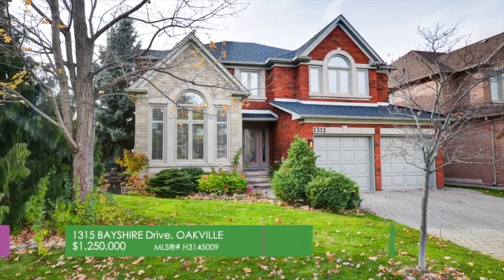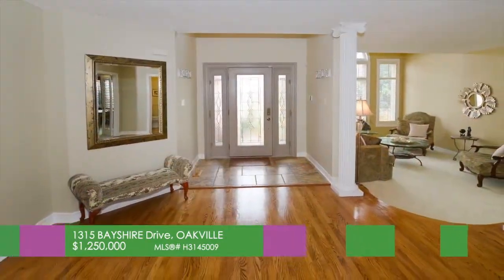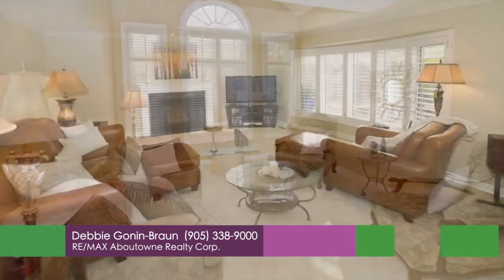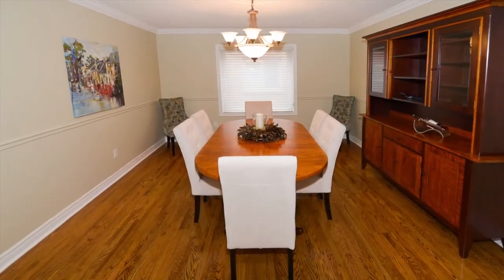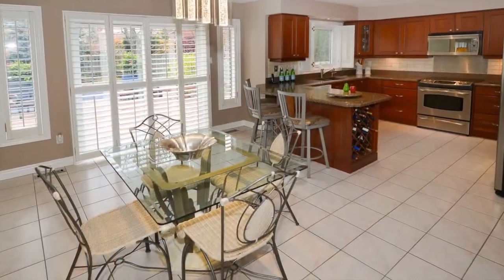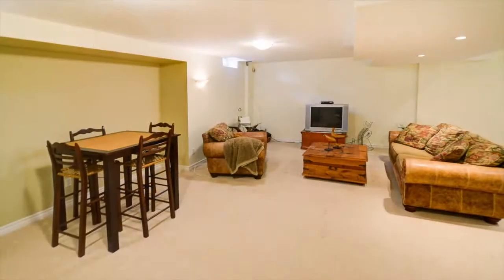This gorgeous executive home is located in the prestigious and sought-after Joshua Creek area of Oakville. Welcome to 1315 Bayshire Drive — an Oxford gate model which shows to perfection and provides a spacious floor plan with a number of upgrades and recent improvements. The main level highlights large principal rooms including a formal living room, a separate dining room, a new kitchen with plenty of soft-closing cabinetry, quartz countertops, breakfast bar, stainless steel appliances, and a breakfast area open to the family room. A main floor den, powder room, and laundry room with second staircase to the lower level complete this floor.